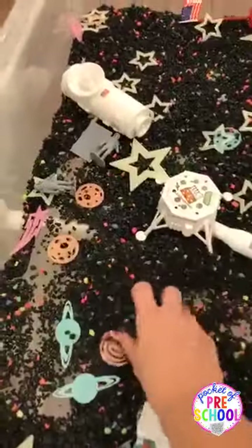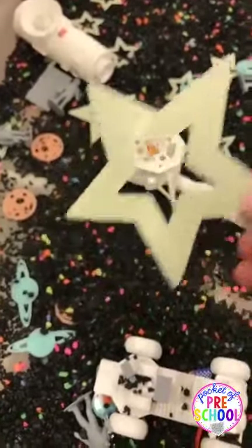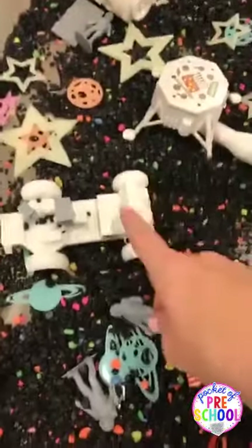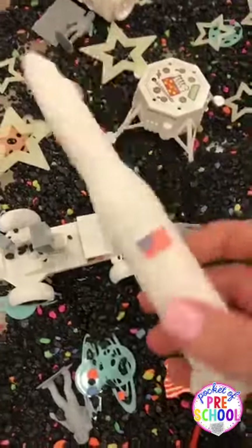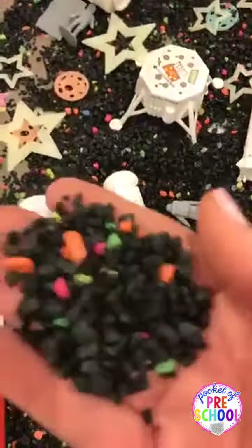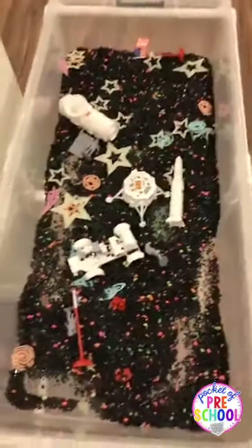In my Discovery Center I have fish gravel that has a neon speck in it, and then these are just glow-in-the-dark stars. These are from Amazon — they have a tub of astronauts, landers, and rocket ships. The kids can pretend play, act out as an astronaut, or just play in the rocks at the sensory table.